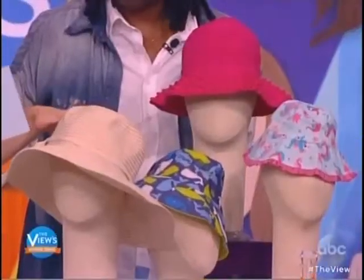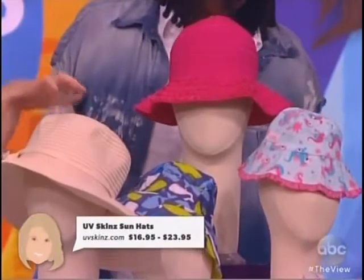Anything that makes my son Liam happy or my life as his mommy easier instantly becomes one of my favorite things, and here are a few of them. So he hates putting sunscreen on his face, so putting on one of these hats from UV Skin Sun Hats gets me off the hook a little bit with sunscreen because they have UPF protection of up to 50. uvskins.com is where you get them.